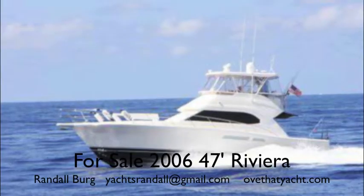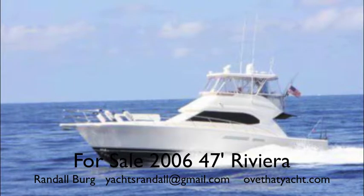Randall Burr, your concierge yacht broker, lovethatyacht.com. Today I'm showcasing a magnificent 2006 47-foot Riviera.